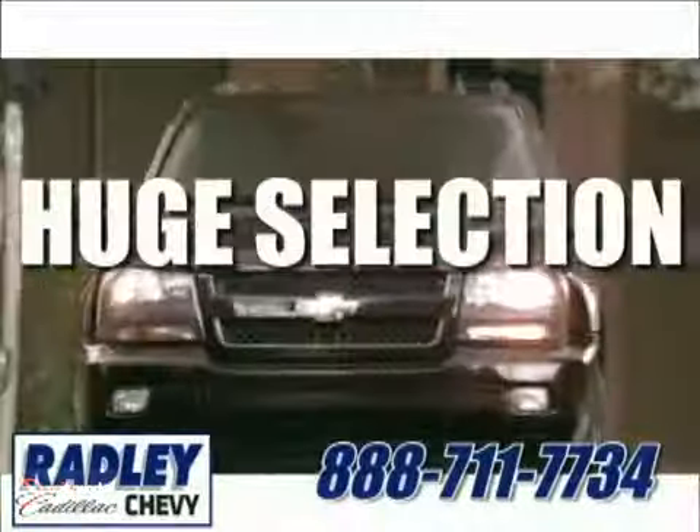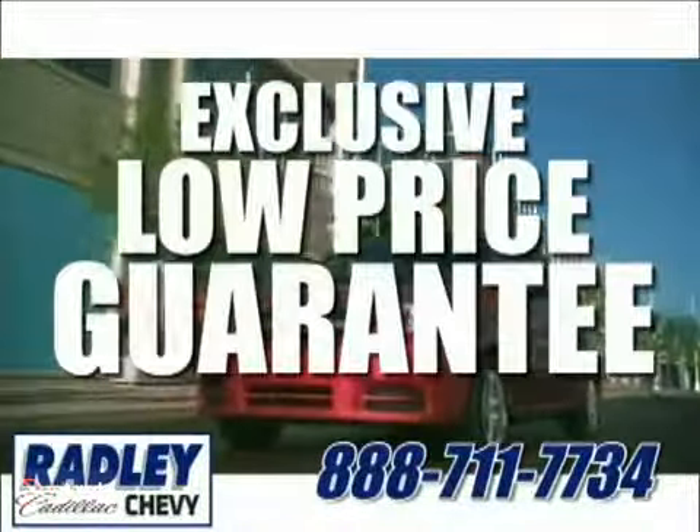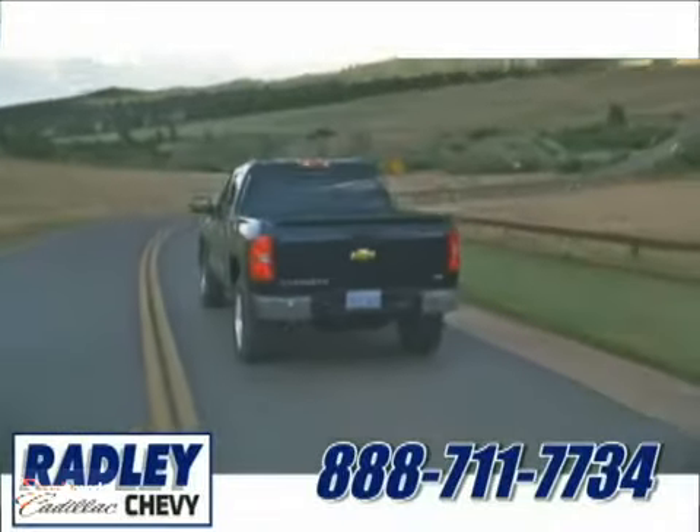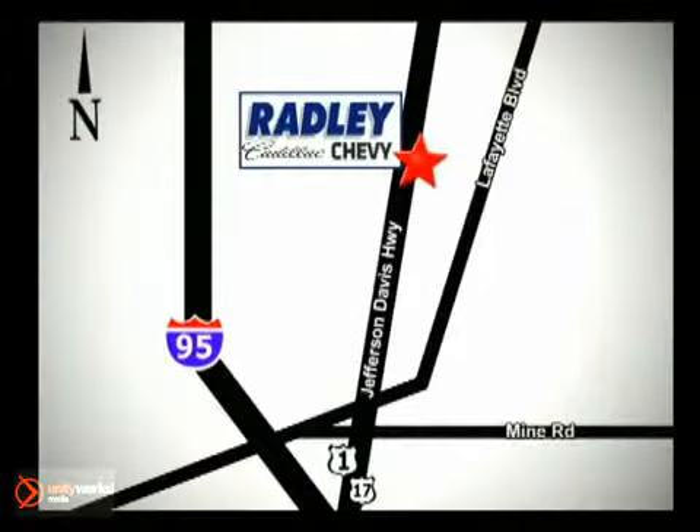We have a huge selection, exceptional customer service, and the exclusive low price guarantee. We're conveniently located at 3670 Jefferson Davis Highway in Fredericksburg, Radley Cadillac Chevrolet.